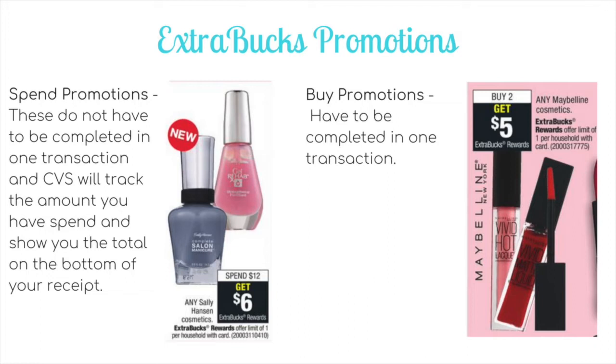The second type is a buy promotion. These do have to be completed in one transaction because it is, for example, buy two products and get an extra buck reward. So you pick up two items in one transaction and the extra buck will print. Those are the two types of extra buck promotions, in addition to any extra bucks earned through the Beauty Club and quarterly spend.